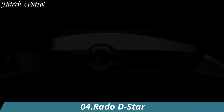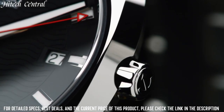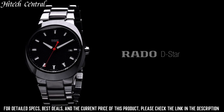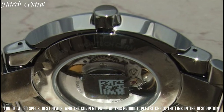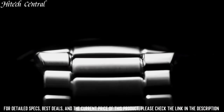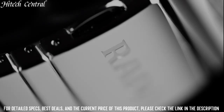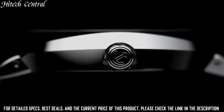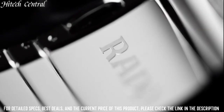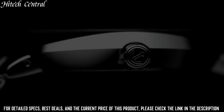Number 4: Rado D-Star. Dial type: analog. Luminescent hands and markers. Date display at the 6 o'clock position. Chronograph with two sub-dials displaying 60-second and 30-minute. Automatic movement. Scratch-resistant sapphire crystal. Skeleton case back. Case diameter: 44 millimeters. Case thickness: 16 millimeters. Round case shape. Band width: 20 millimeters.